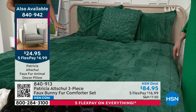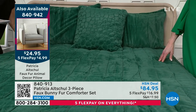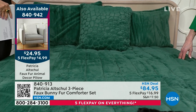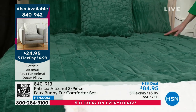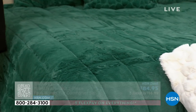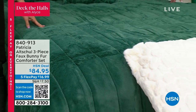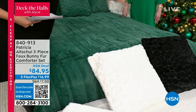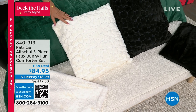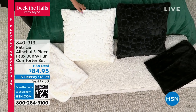So this is your three-piece faux bunny fur comforter set. The hand on this is so incredible that you're just gonna hang out on top of your bed all the time because it feels so amazing. You get the two shams, you get the comforter, and you get a couple of choices — the black, the emerald green, which is absolutely beautiful, and the snow white as well.